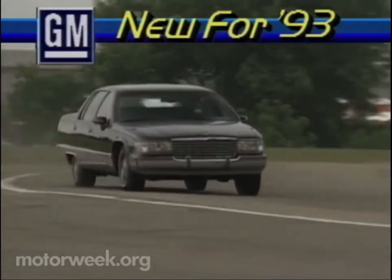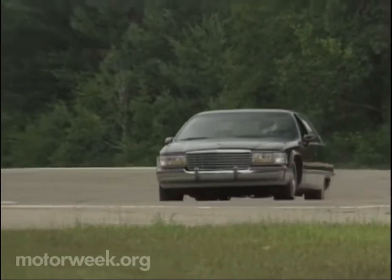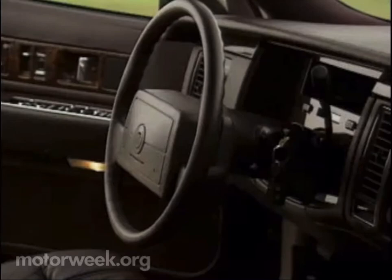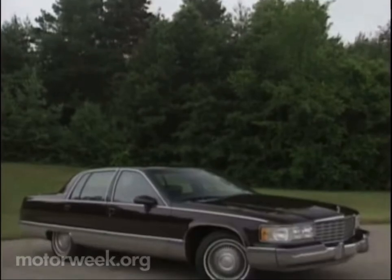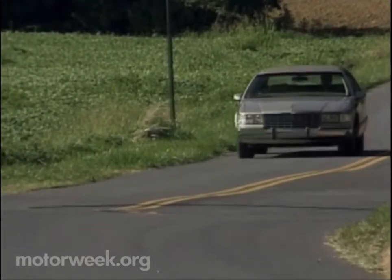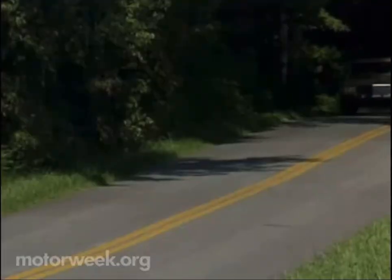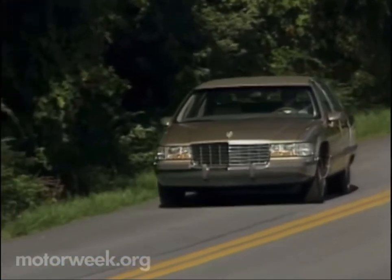General Motors' biggest news for 1993 surrounds its biggest car. The traditional rear-wheel drive Cadillac has been transformed. While still a land yacht for Cadillac's most conservative buyers, it now bristles with the latest in electronics and safety features like anti-lock brakes and standard driver and passenger side airbags. It has also adopted sleek, if extremely substantial, styling and the most famous of Cadillac names: Fleetwood. The carryover chassis has been fine-tuned for much improved control. The only powertrain remains a throttle-body-injected 5.7-liter V8 and four-speed automatic. A useful traction control system is also now standard.